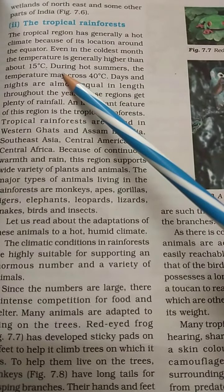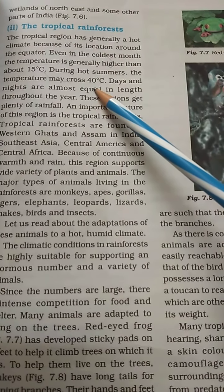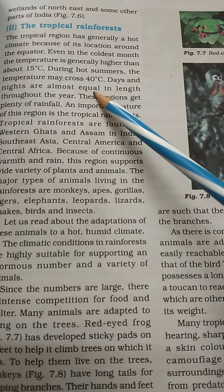During hot summers, the temperature crosses 40 degrees. Days and nights are almost equal.